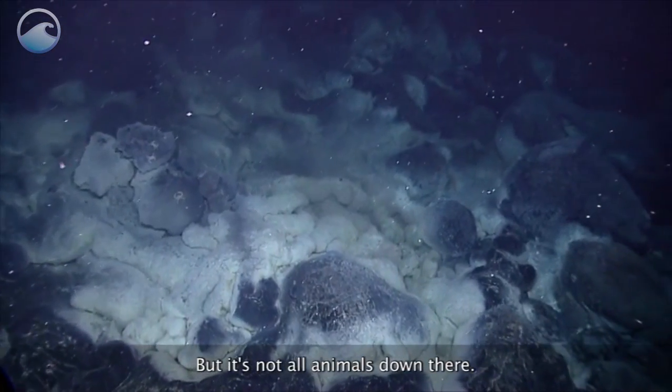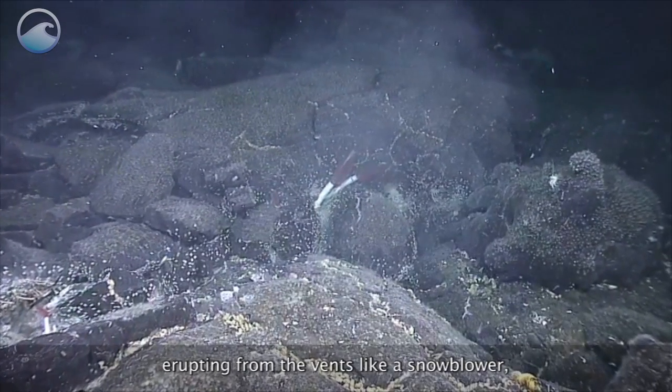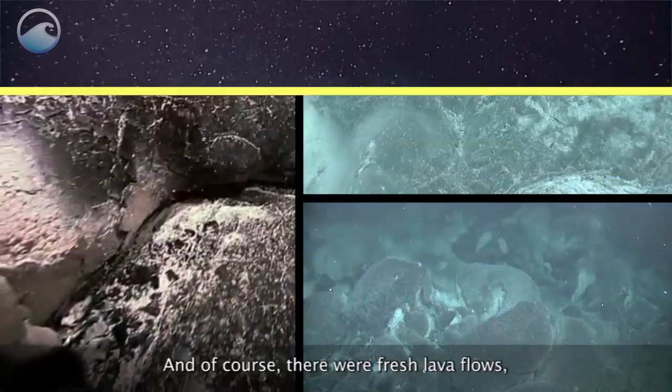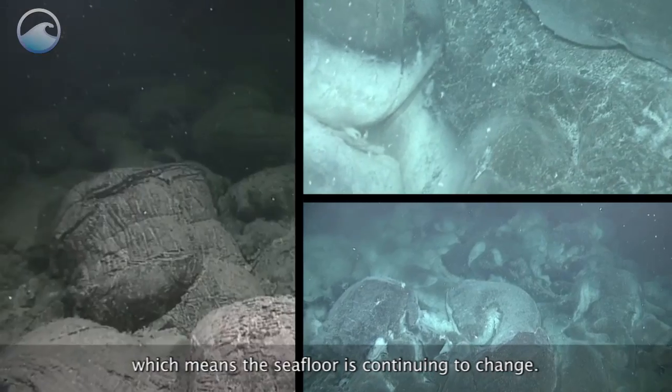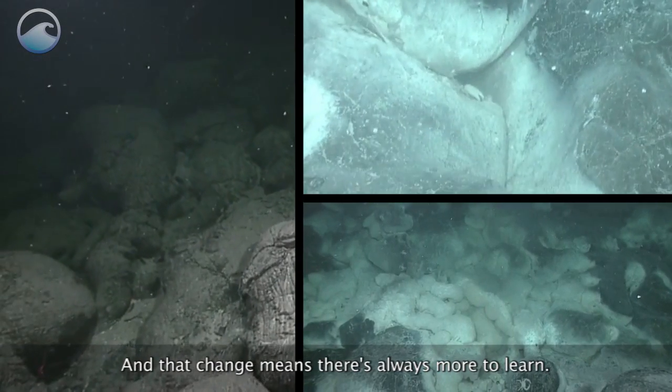But it's not all animals down there. Researchers also saw white flocculate material erupting from the vents like a snowblower, an indicator of microbial life beneath the sea floor. And of course there were fresh lava flows, which means the sea floor is continuing to change. And that change means there's always more to learn.